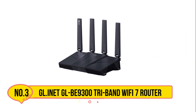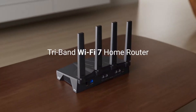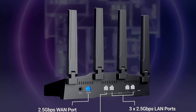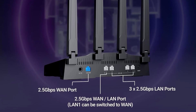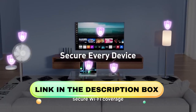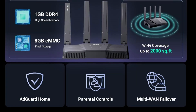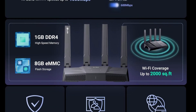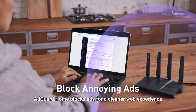Our third product is the GL.iNet GLB-3000 (Flint 3) Tri-Band Wi-Fi 7 Router. The Flint 3 is a high-performance solution for modern homes, offering ultra-fast speeds up to 9 Gbps for seamless 8K streaming, gaming, and video calls. With WireGuard and OpenVPN support reaching 680 Mbps, it ensures stable, low-latency connections. Multi-Link Operation, enhanced OFDMA, 4K-QAM, and preamble puncturing optimize performance in high-density environments. Flint 3 supports over 100 devices, ideal for families or DIY users running multiple plugins.